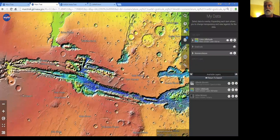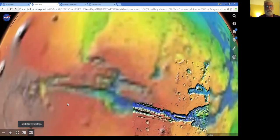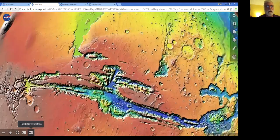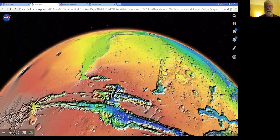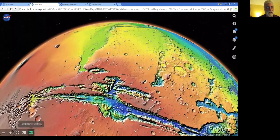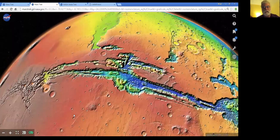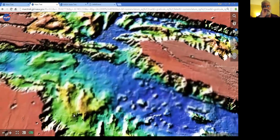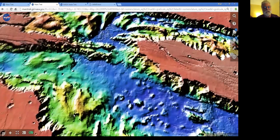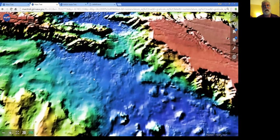Why do almost 3D when you can really do it? We'll switch to our 3D mode. We have a globe and we can actually look at Valles Marineris in this 3D representation. We have game controls, so if you're familiar with standard gaming controls, you can go right, left, up, down, zooming in. We're going to fly right into Valles Marineris. We have a tiling server, so as you zoom in the resolution improves — you can just fly right into the valley.